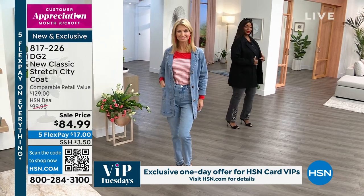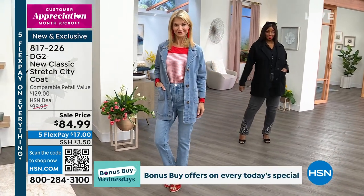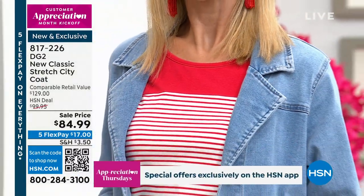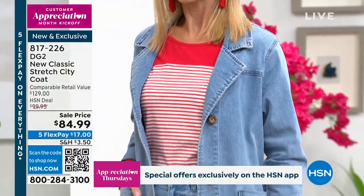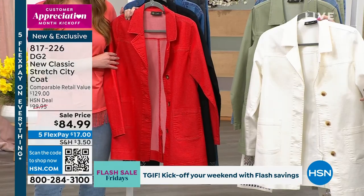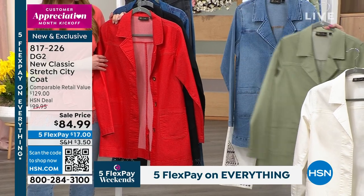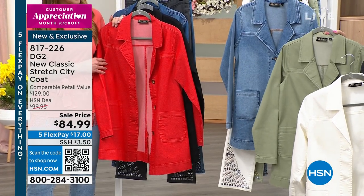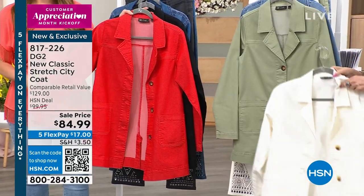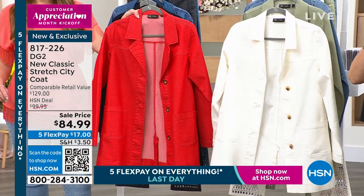She's wearing the 1X. Cara has it on in the chambray in extra small. The other colors we have are the ivory, which is very creamy, the aloe color, the chambray, and also available in the red — isn't that fun? It is a poppy red.